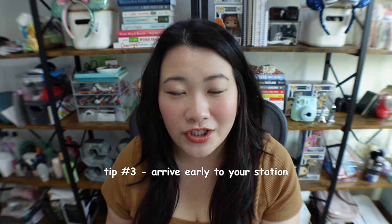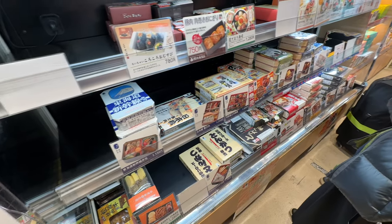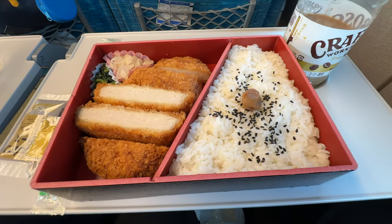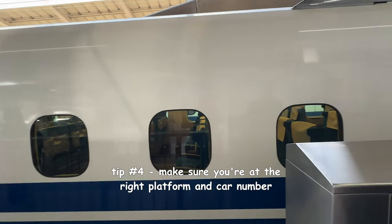Another helpful tip is to actually arrive early to the station, whether you board from Tokyo or any other Shinkansen station, just in case you get lost or want to grab those really delicious ekibens for your train ride. I would highly recommend getting into the station about 30 to 45 minutes before your departure time, so you have time to use the bathroom and buy those ekibens.